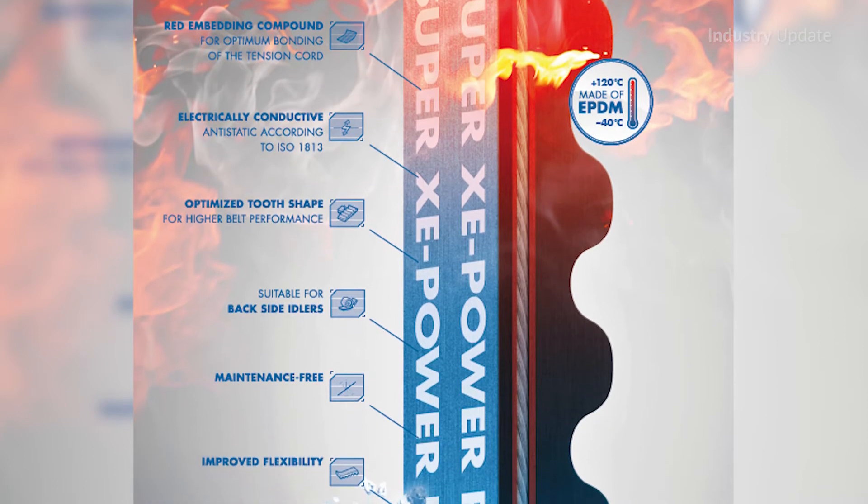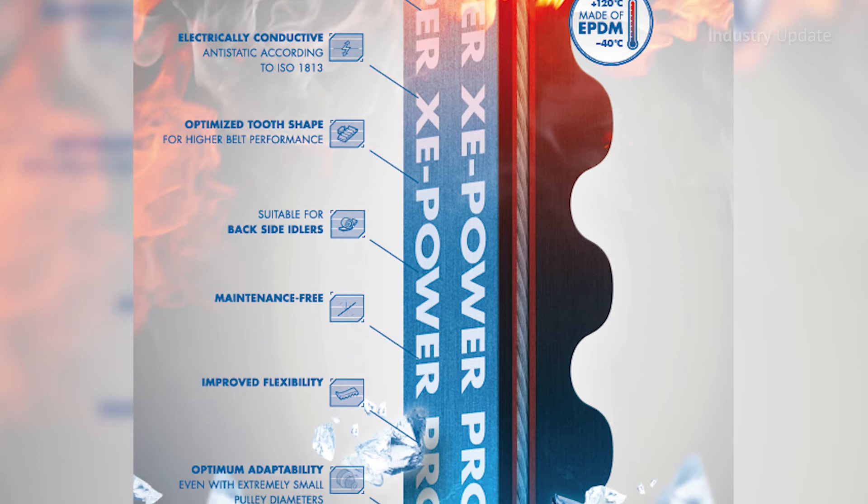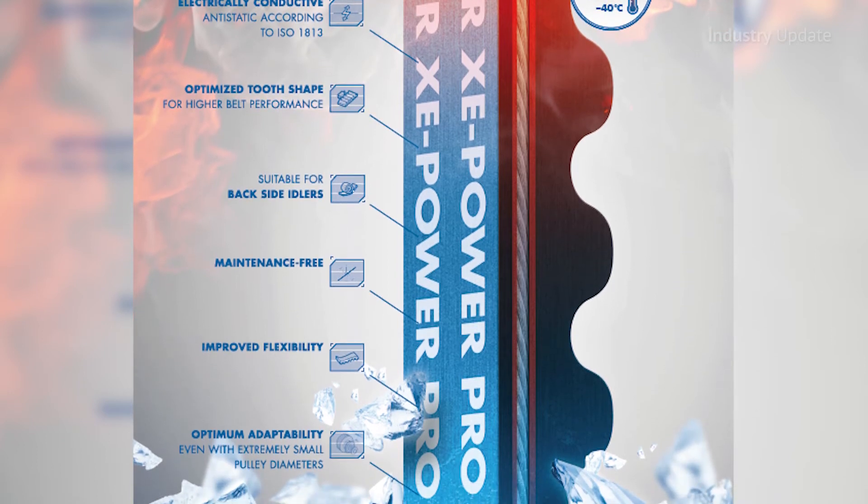Super XE Power Pro is maintenance-free and enjoys a long service life. Performance is virtually silent, even at high-torque levels.